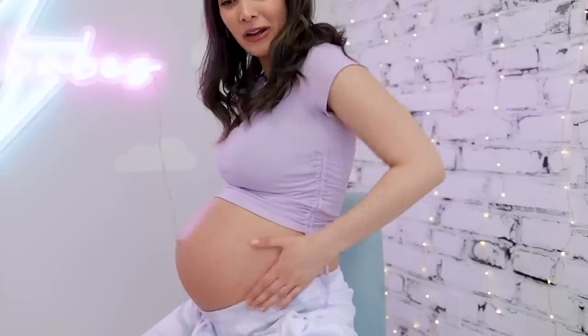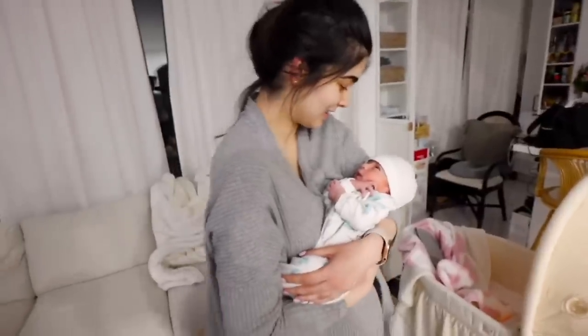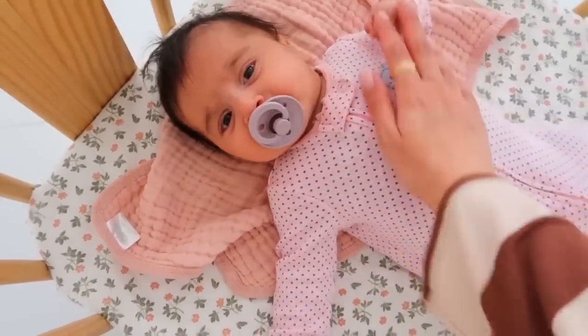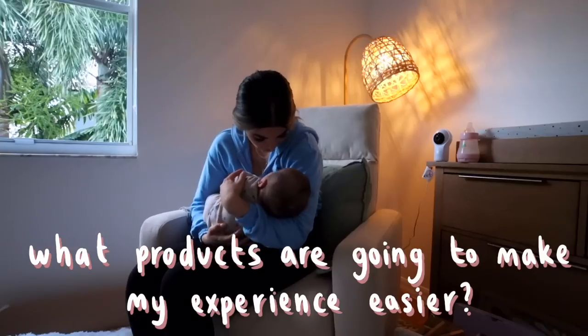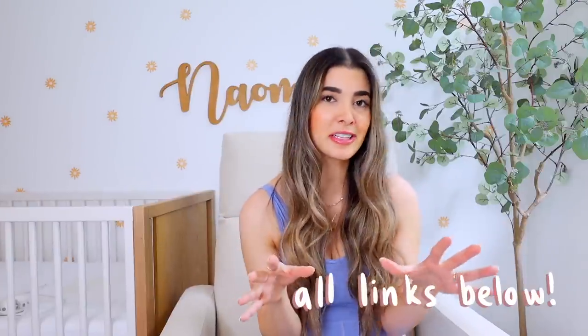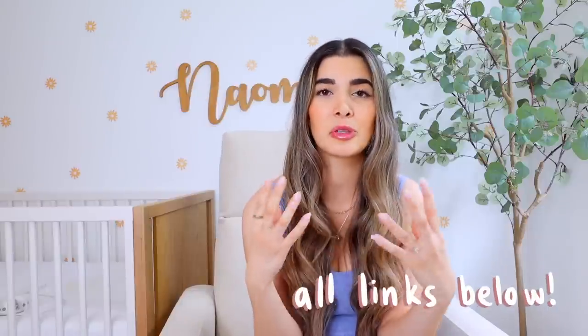Not just one baby but two. These were tested, tried, and true for both of them. Whether you're currently pregnant, you just gave birth, or you have an expecting mom in your family, this list is going to be so helpful to give you some ideas on what you can gift a new or expecting mom. There are so many basics that people just did not talk about — like what kind of clothes to put on your newborn, what products make feeding easier, and how to get your baby to sleep deeper and longer. I'm going to link everything down below so you can build your registry.